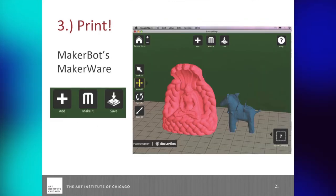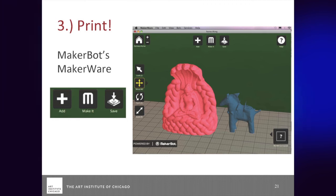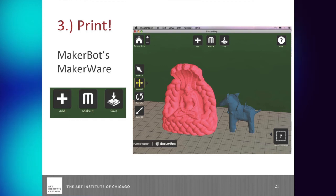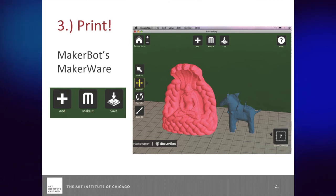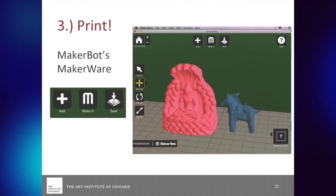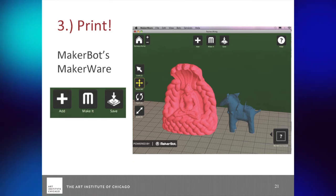Then: print. This is MakerBot's MakerWare. Once you have models, this is what you see — this grid mimics the bottom of the printer. You can set up where on the canvas you're going to start doing the model, and you can do different models at the same time. Keep it simple to start — just put one out there without overhangs. MakerWare helps you upload the files; it will usually be an STL file. The software is getting to a point where it's much more like a regular printer: upload file, print.